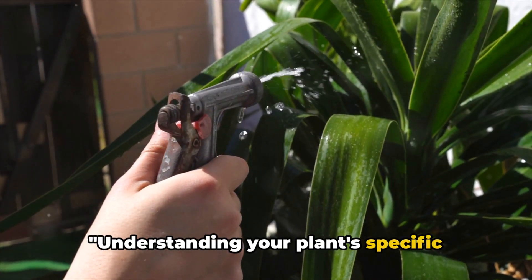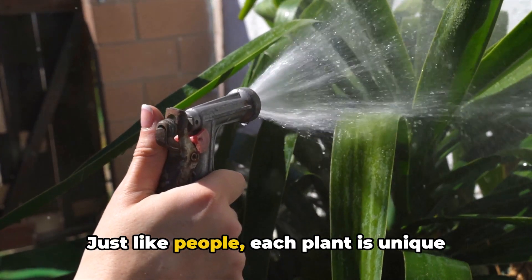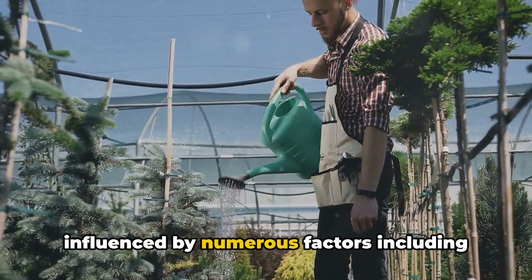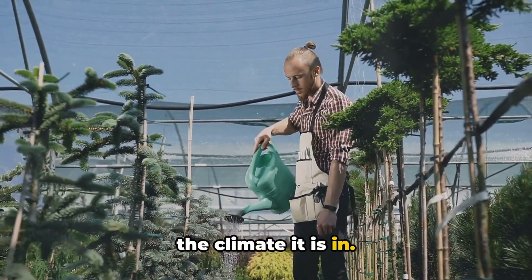Understanding your plant's specific watering needs is the first step to keeping it healthy. Just like people, each plant is unique and has its own care requirements. The amount of water a plant needs can be influenced by numerous factors including the type of plant, its size, location, and the climate it is in.